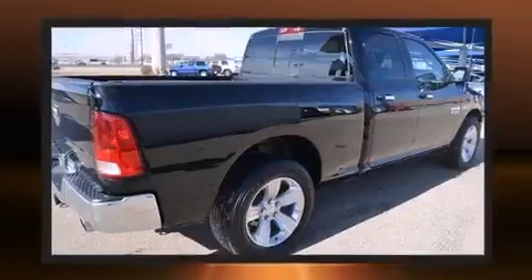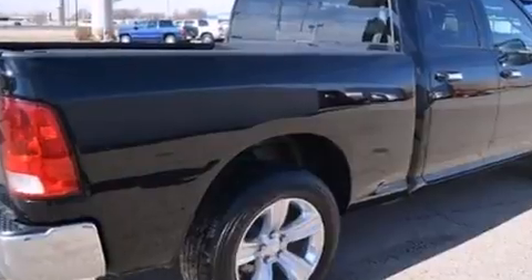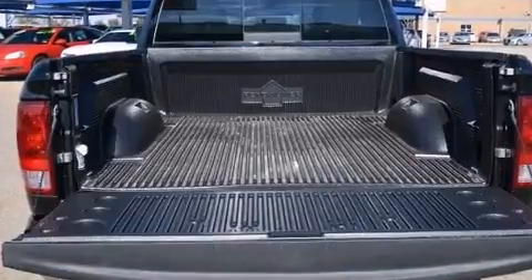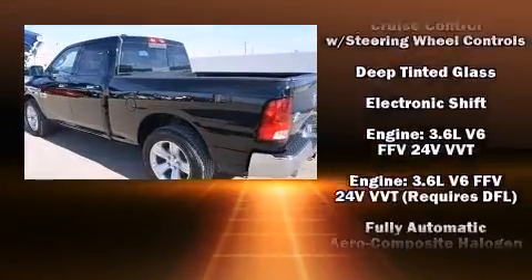It's equipped with tons of terrific amenities that won't break your budget, such as remote keyless entry, one-touch window functionality, variably intermittent wipers, a trip computer, fully automatic headlights, and power windows.